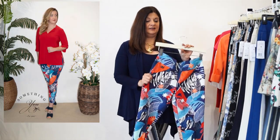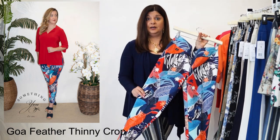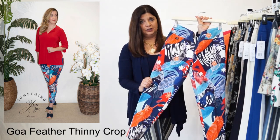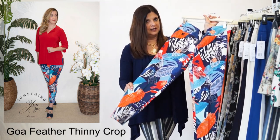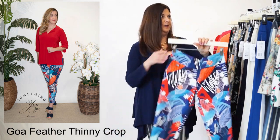Our next pant is the Goa Feather. This is also one of the Thinny Crops, just like the Amanda Stripe. Look at the beautiful color pattern - sort of a patriotic color scheme, but lots of pops of color. Wonderful hand.